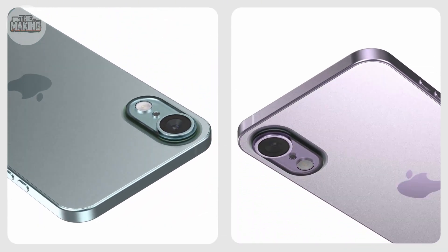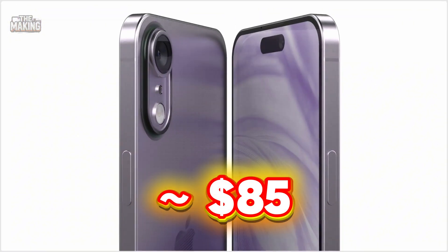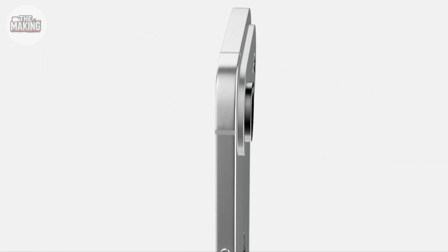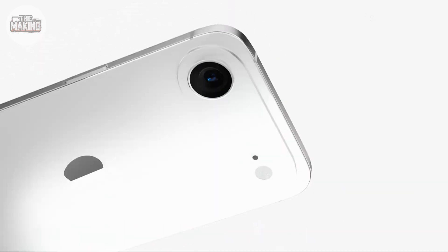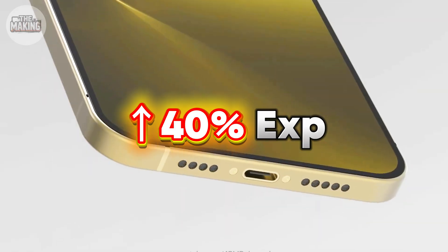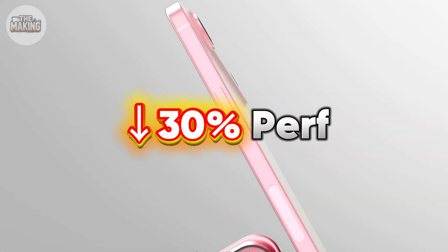One 48 megapixel sensor reportedly does everything through computational cropping. Estimated cost to manufacture this simplified camera: around $85 — almost as much as the iPhone 16's entire camera system. The Air concept, if real, proves something important: making things smaller is often more expensive than making them better. This single camera could cost 40% of what the Pro's triple camera costs, but potentially delivers 30% of the capability.